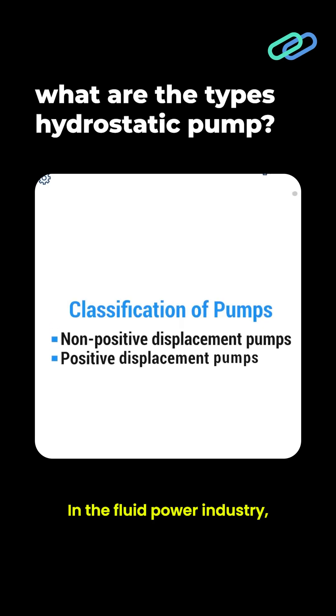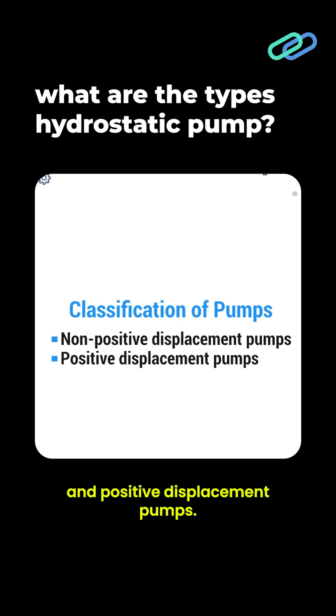In the fluid power industry, pumps are classified into two broad categories of non-positive and positive displacement pumps.